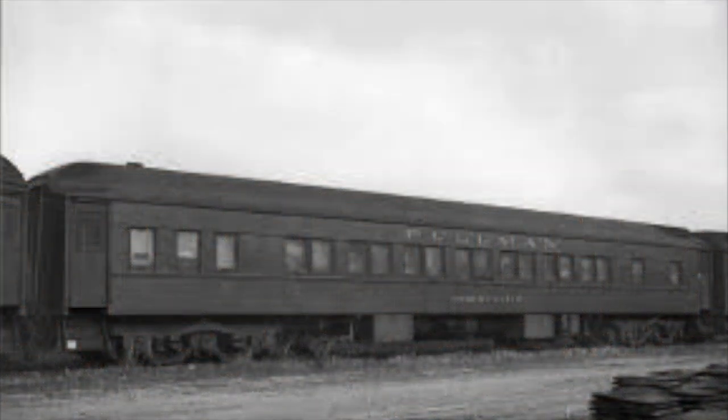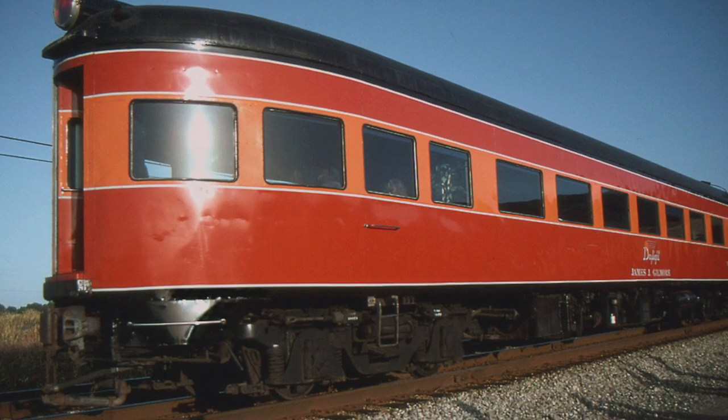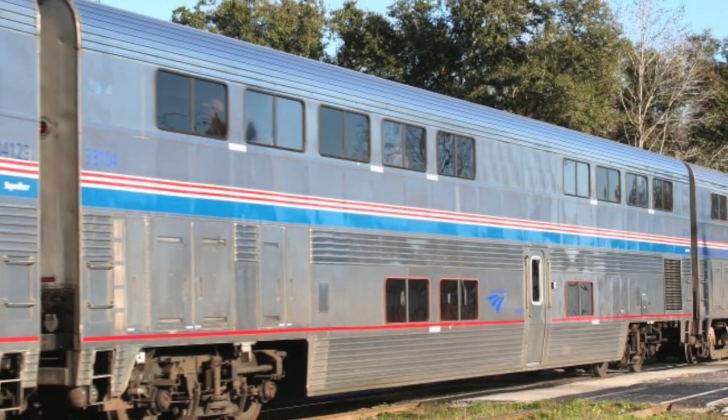Passenger cars are one of the most important types of car on the railroad. They can carry people and luggage across the country at various different speeds. Although not as important today, they are still a very important part of today's transportation.